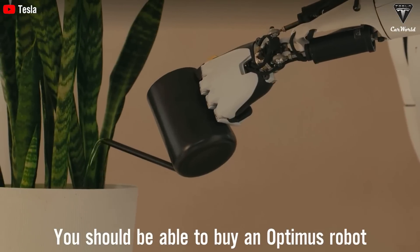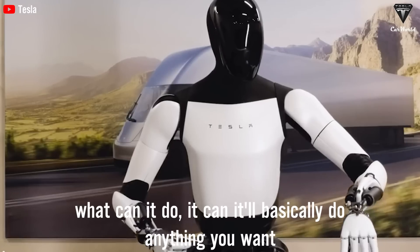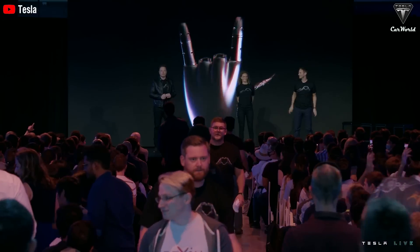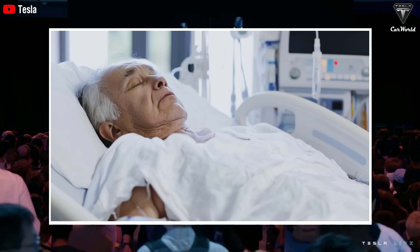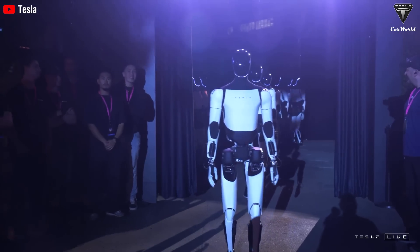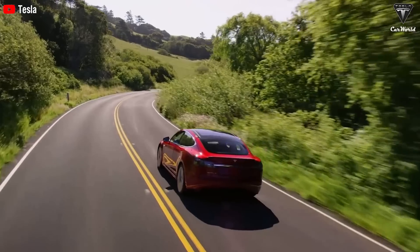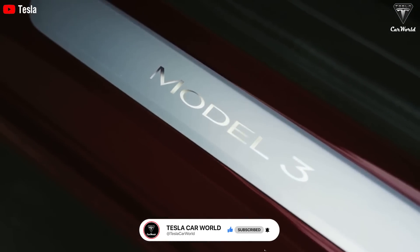You should be able to buy an Optimus robot for probably $20,000 to $30,000 long-term, and it'll be able to do anything you want. Recently, Elon announced that three specialized versions of Optimus will be prioritized for production next year. Specifically, the elderly and the blind, along with stroke patients, will benefit most. These three specialized bots will allow it to do things that have never been done before, while the robot could bring hundreds of thousands of dollars in value long-term. Let's find out what remarkable things these new specialized versions can do in today's episode of Tesla Car World.